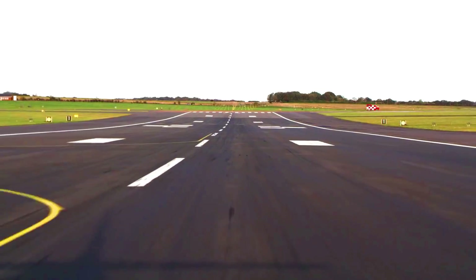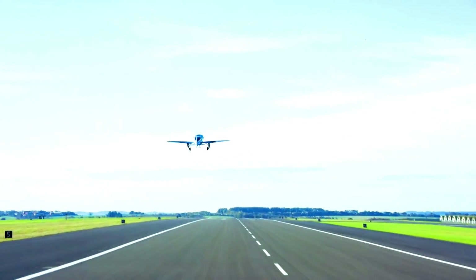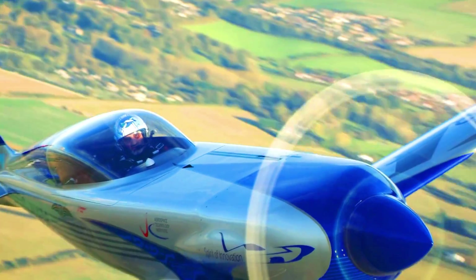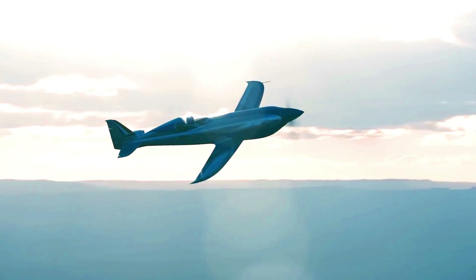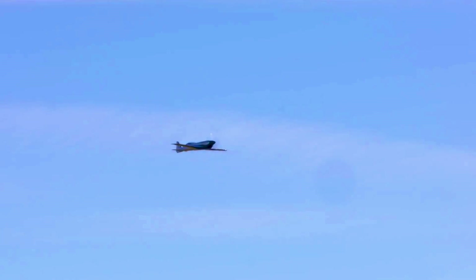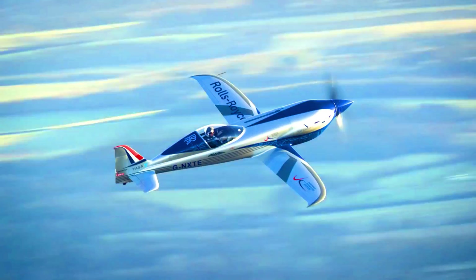The Spirit of Innovation is powered by a battery pack developed by Williams Advanced Engineering. The battery pack has a capacity of 6,480 kilowatt-hours and can provide enough power for the aircraft to fly up to 150 kilometers. It is a single-seater aircraft with a wingspan of 9.5 meters, made of carbon fiber and other lightweight materials.